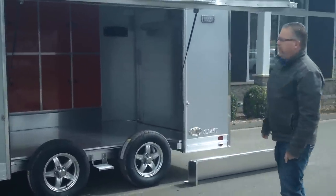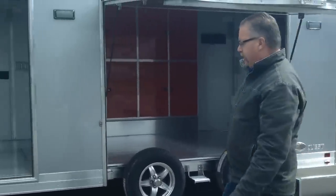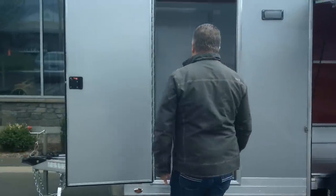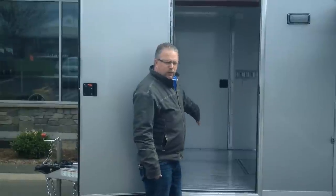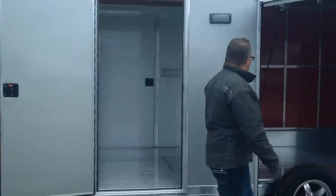Some of the other features on this trailer are dual side doors. Because the trailer is very short, the car is going to take up most of the trailer, so having doors on both sides allows you to get in and out and around the car nice and easily.